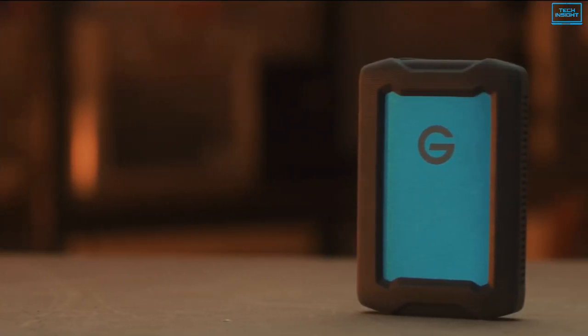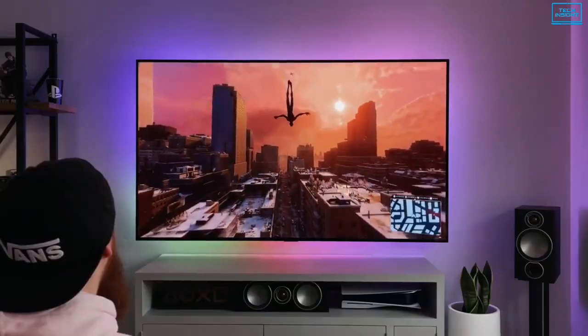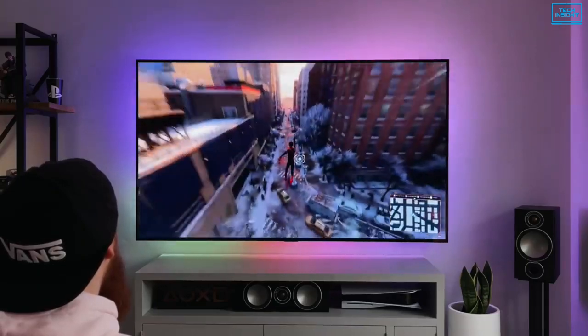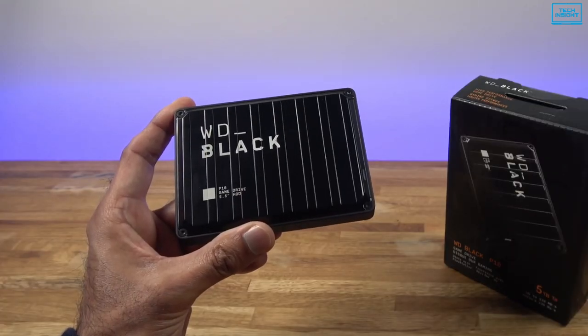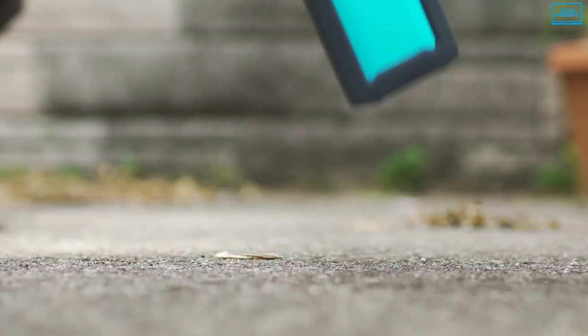Selecting the best external hard drive can be challenging, especially if you do so on a tight budget. Fortunately, the sub-$100 market still boasts a number of high-quality alternatives that don't skimp on features and performance. So in today's video, we present you the top 5 best hard drives for PS5 under $100.